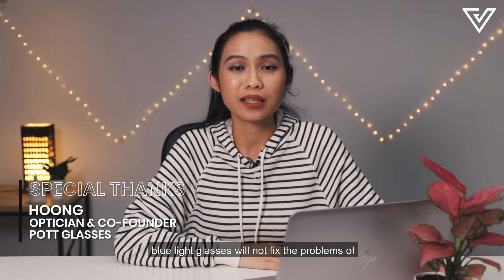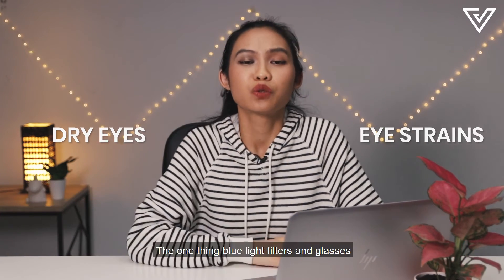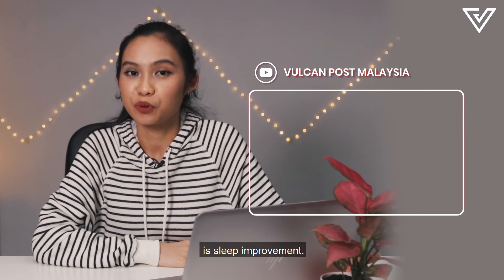At the end of the day, blue light glasses will not fix the problems of dry eyes and eye strains. The one thing that blue light filters and glasses can genuinely help you with, however, is sleep improvement.